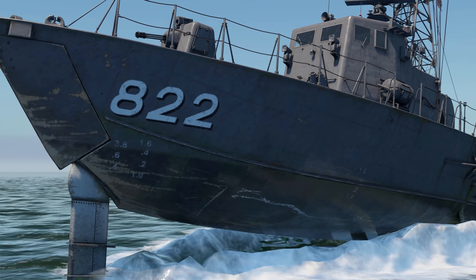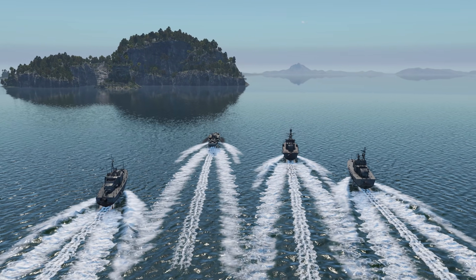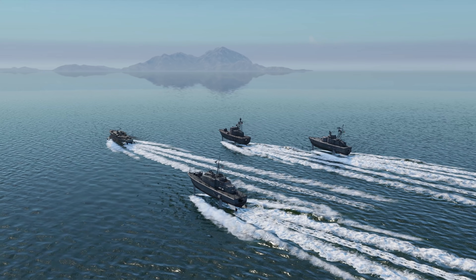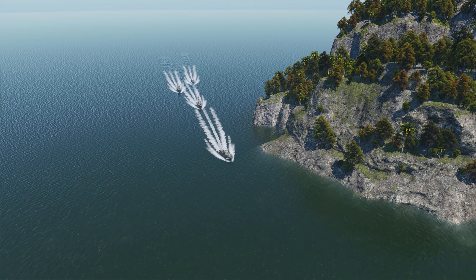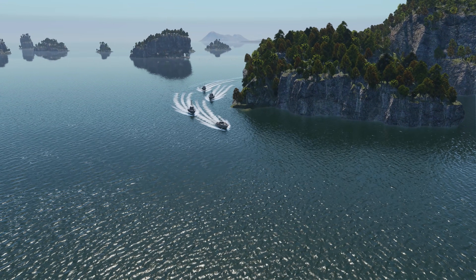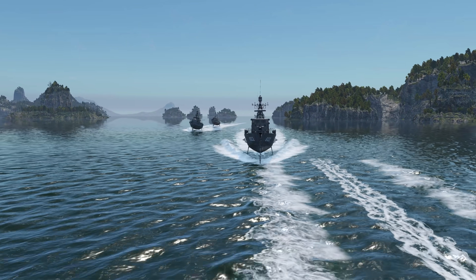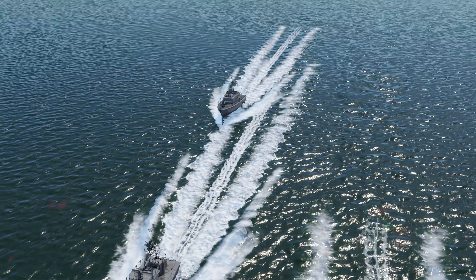Our boats speed up and rise higher above the water surface. The German crew takes the lead right away, then the Japanese, Italian and American ones are grouped pretty tightly. No change of position is seen before they turn. The German boat is already heading back, increasing the gap even further. The second to finish is the Japanese one, then the Italian and finally the American boat.